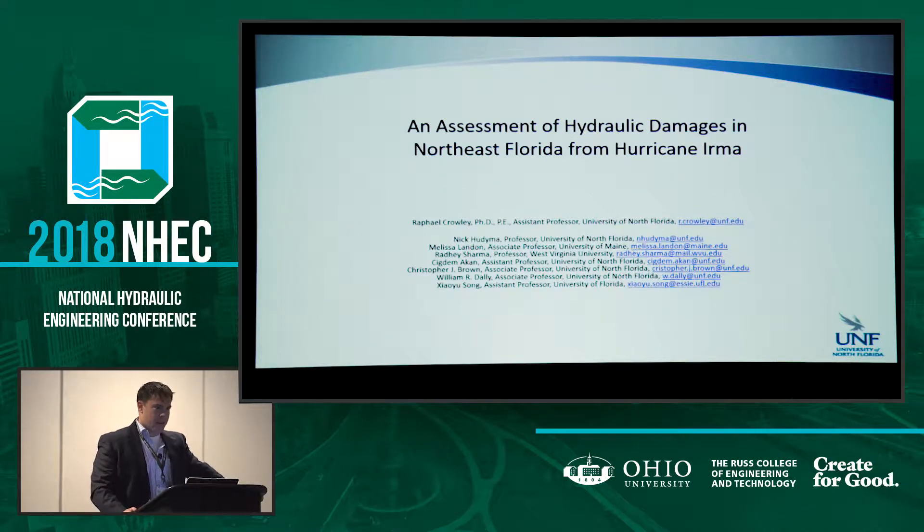I should acknowledge my co-authors on this: Nick Hudema, Chudema Khan, Chris Brown, and Bill Daly, all colleagues of mine at UNF. Melissa Landon is an associate professor at the University of Maine, Reddy Sharma is at West Virginia, and Jayu Song is at the University of Florida. The reason there are so many is because after Hurricane Irma, the National Science Foundation put a team together to assess damage at various parts of the state, and this was the team.